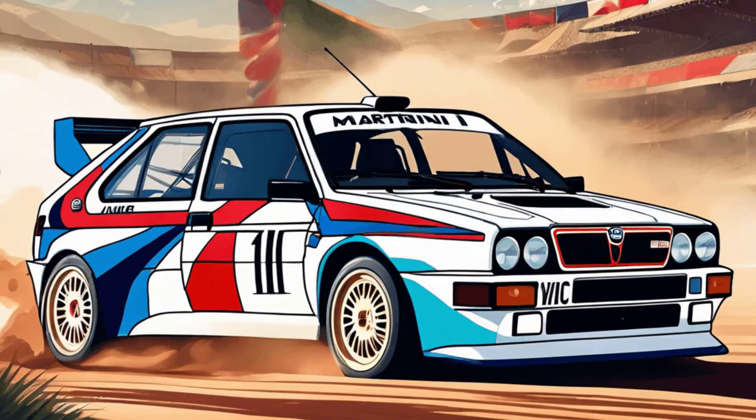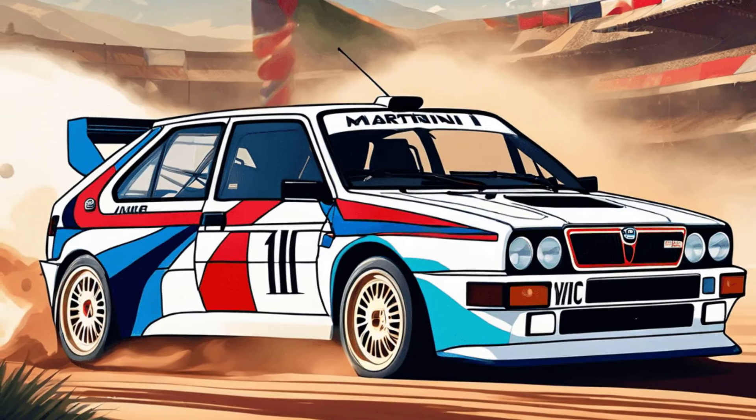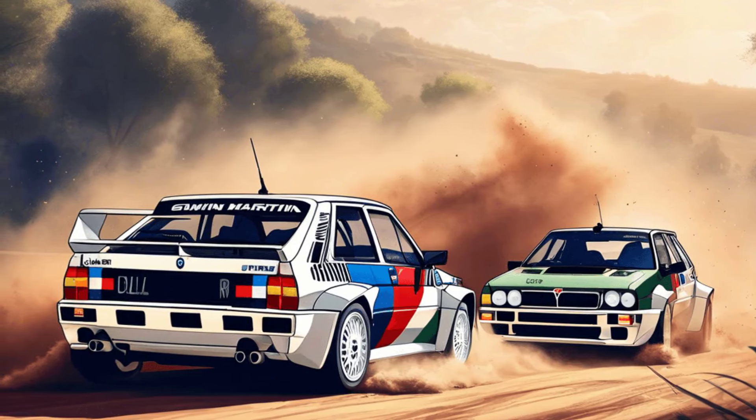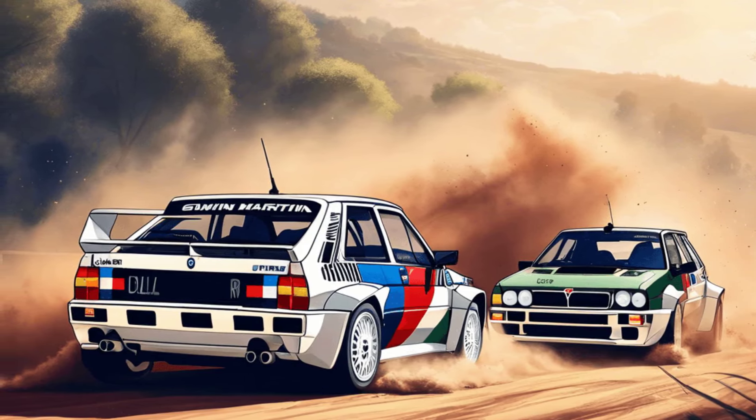Rowan's collection wouldn't be complete without the Lancia Delta Integrale. Known for its rallying success, this car adds a competitive edge to his prestigious line-up.